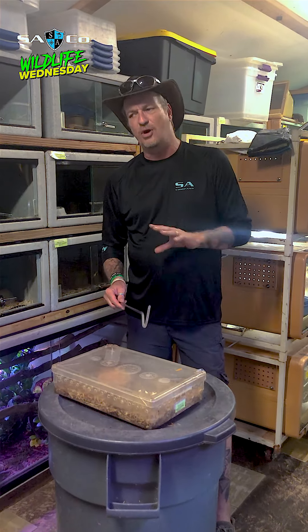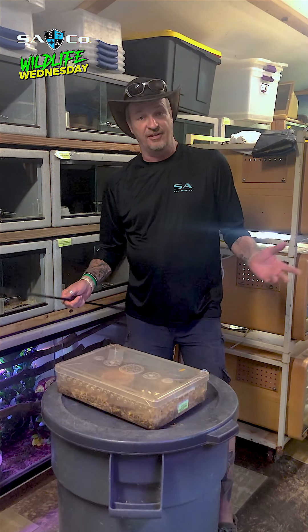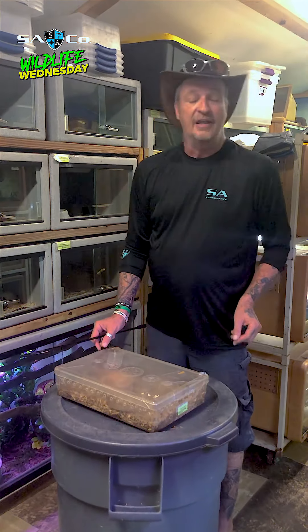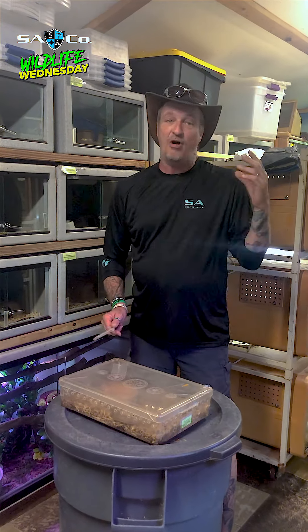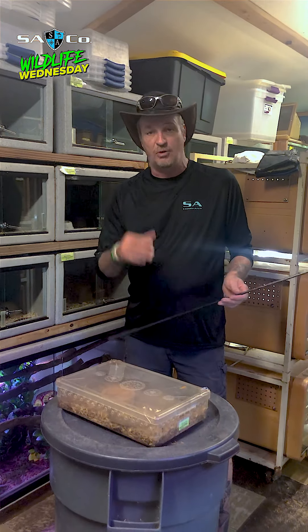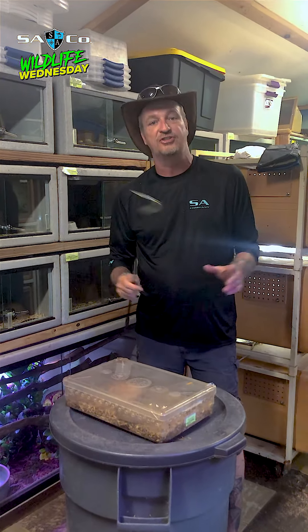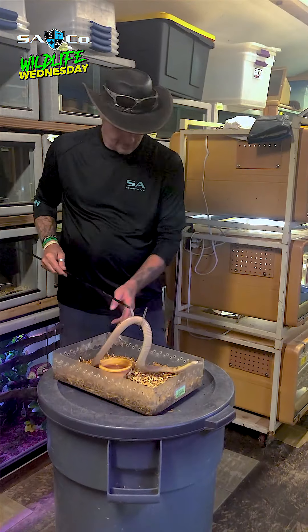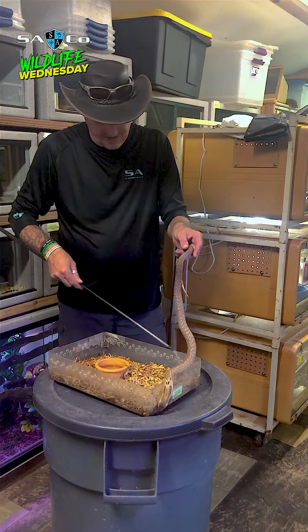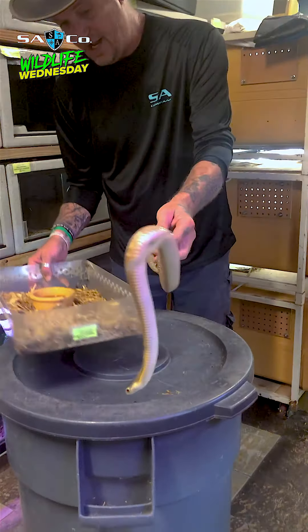Did you guys know the most common cobra throughout Southeast Asia is the monocle cobra? That means they have a zero on the back of their hood, an O, but not all of them have that O. Some of them are born with weird designs on the back of the hood, but they're still a monocle cobra. A juvenile one — these guys are crazy. This right here is a juvenile cobra.